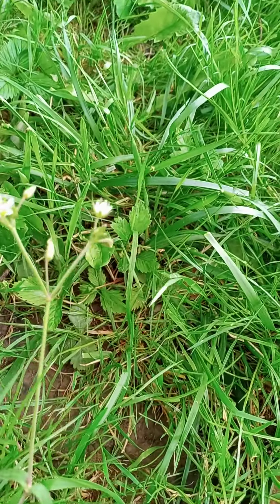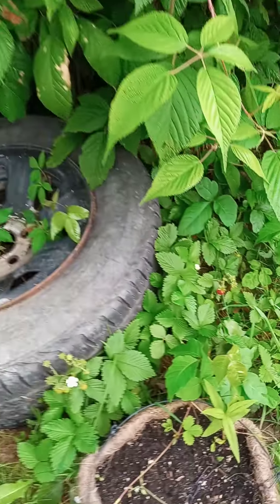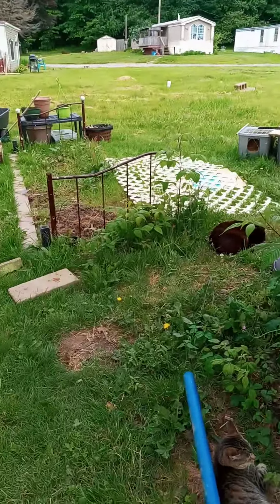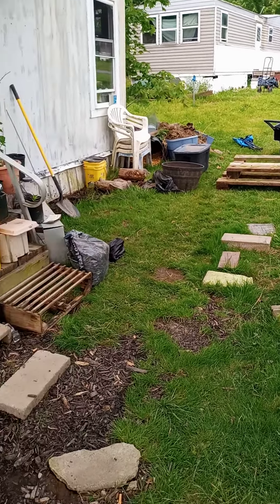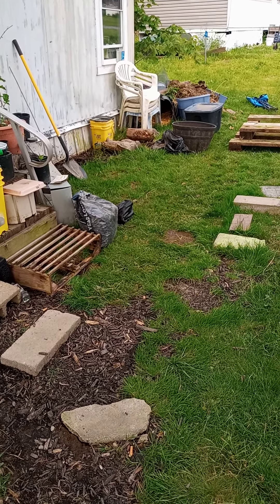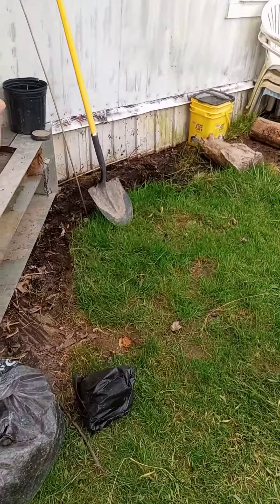I just wanted to share some of the joys of my very tiny gardening — homesteading in a trailer park. I got some nice wood there that I'm thinking about putting my compost right there along the wall and pulling it up off the ground, because it is super soaking wet over here.